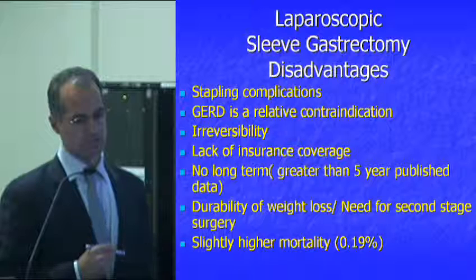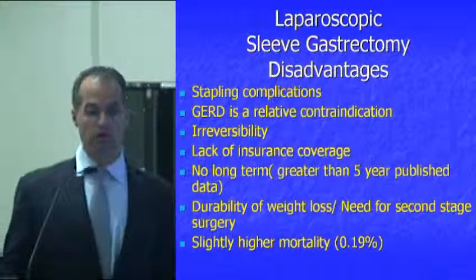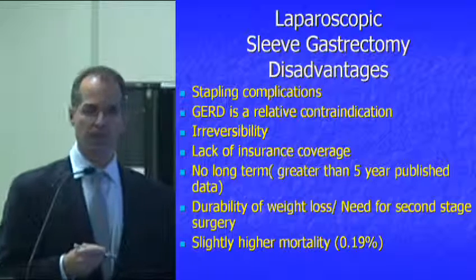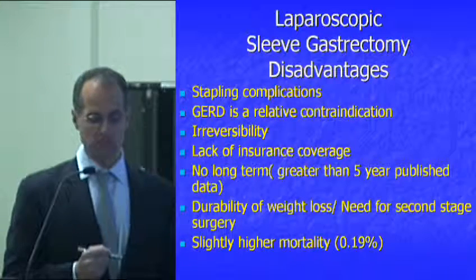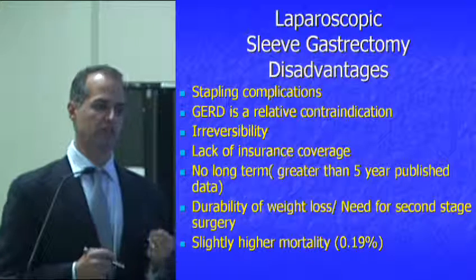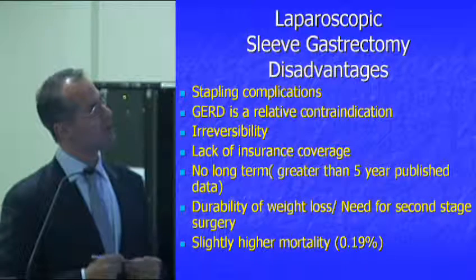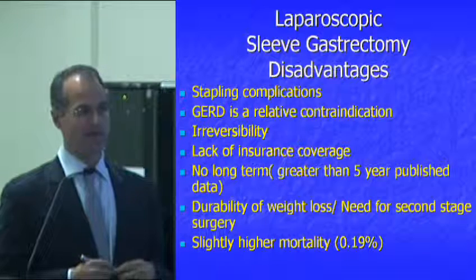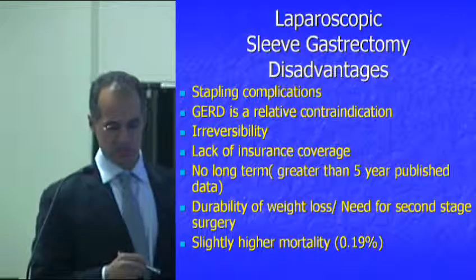When screening patients in the office, you need to look for reasons this might or might not be a good operation. Reflux or severe heartburn is a very important consideration for people interested in a sleeve gastrectomy. Reflux is a relative contraindication to the sleeve, because there's so much pressure generated in the sleeve that it can be very difficult to manage in patients who already have reflux. Additionally, for patients with severe heartburn that has caused damage — leading to Barrett's esophagus — we really want to shy away from using the sleeve gastrectomy first.